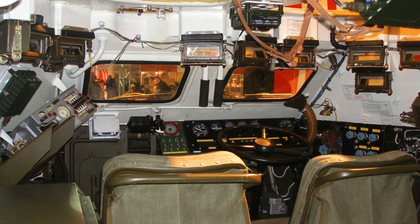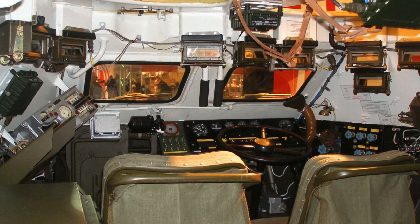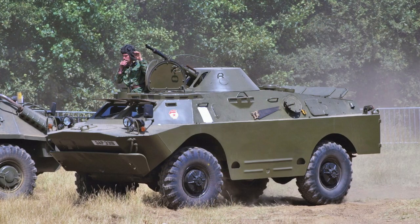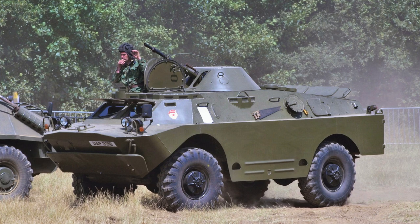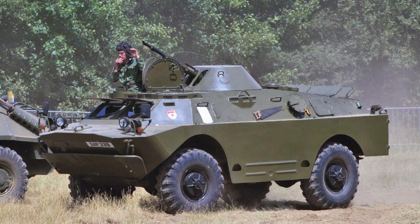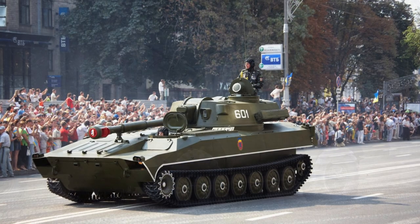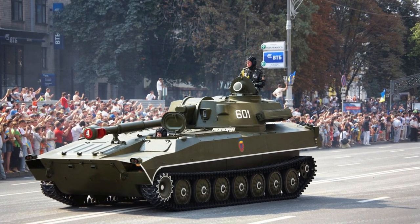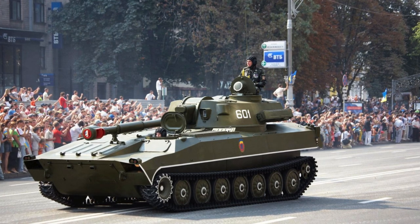2C1 Gvozdika self-propelled guns were manufactured in the Soviet Union since 1971 and were also produced under license in Poland since 1971 and in Bulgaria since 1979. BRDM-2 armored vehicles were put into service back in 1962 and have a large-caliber KPVT machine gun and a twin PKVT machine gun in a turret installation.